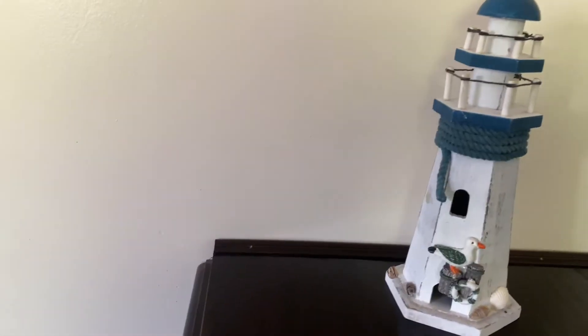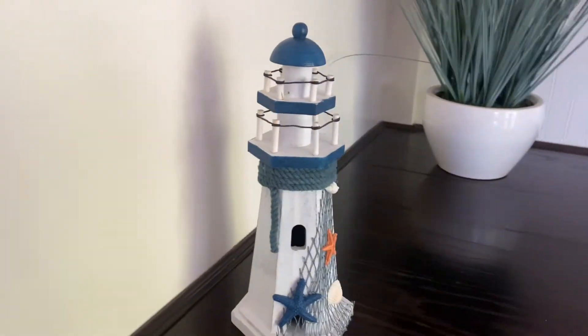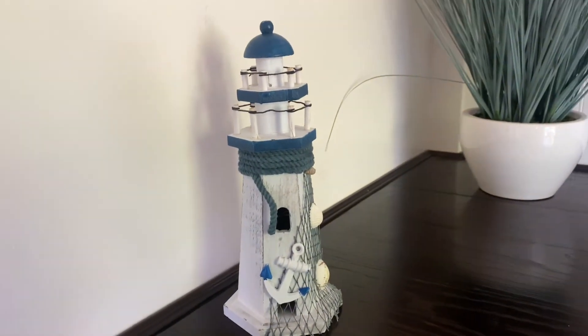It's made of high quality premium material. The wooden lighthouse decor is made of wood and is finely and carefully crafted by skillful artisans that take care of the details to make it look as realistic as possible.